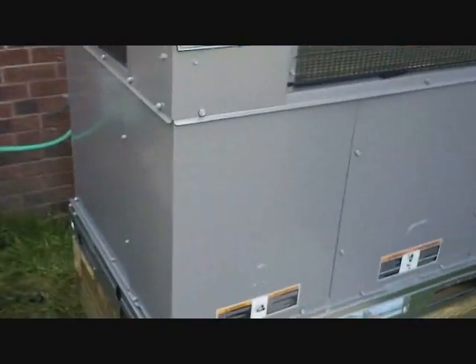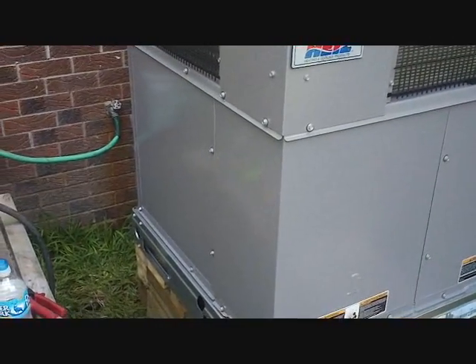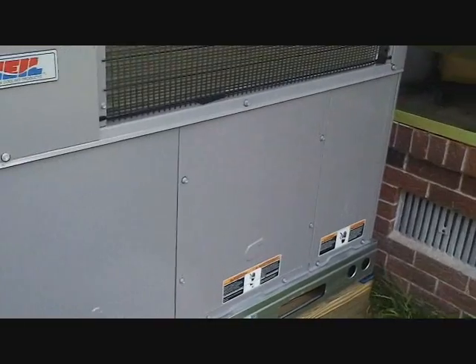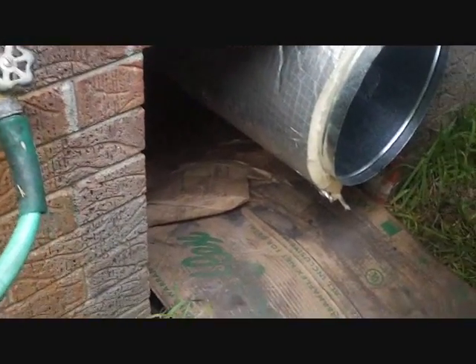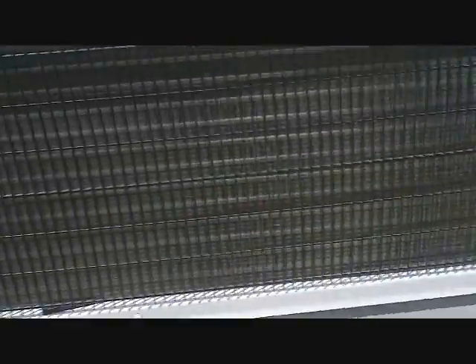Alright, there's our Heil sitting there next to our Comfort Maker. That's our clearance for the evaporator, compressor, controls, and blower, and our duct fittings. We're gonna go into that duct clearance, head out of the house — the return's open so the electrician can get down there — then we'll put our hood on and be good to go.